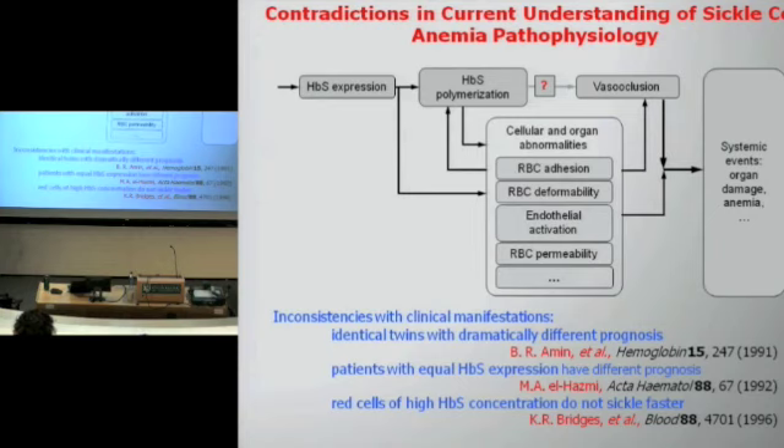The additional factors suggested include: adhesion of the red cells to one another and to the walls of the blood vessels, deformability of the red cells considered as an independent parameter, activation of the endothelial walls so that they become more sticky towards the red cells, and the permeability of the red cell membrane. It was suggested these extra processes are controlled by other genes and reflect the expression of other factors in the organism. There is actually a paper stating that sickle cell anemia pathophysiology is akin to chaos — the author, a physician, meant it is very difficult to understand and identify control parameters.